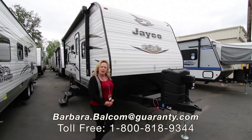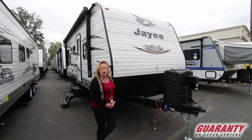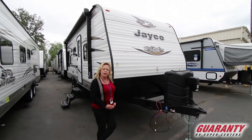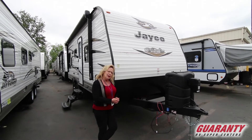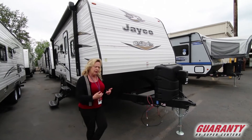Hi, my name is Barbara Balcom, Barbara D at Guaranty RV. I'm out here today to show you a Jayco 212. This is a 21-foot trailer, about 25 feet overall. This is a neat little unit, so I'm going to start right here at the front and tell you a little bit about it.